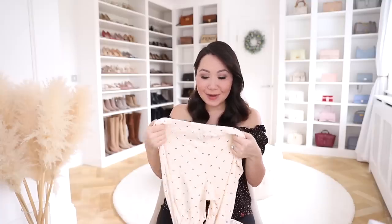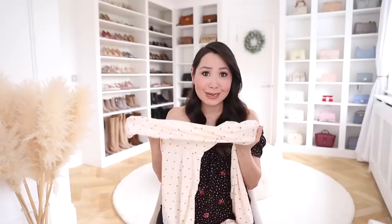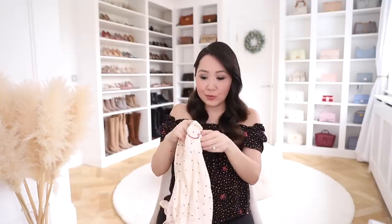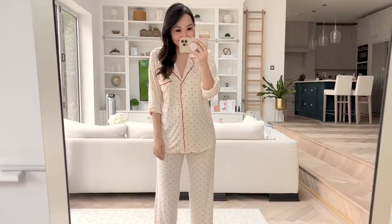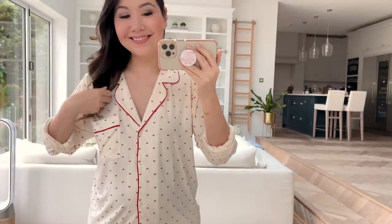She also got me some pyjamas from Everge. I absolutely love Everge pyjamas — they are so soft and beautiful, and they wear really well even after frequent washing. I've had some of mine for years and they still look great. She got me a set with a cream background and a really cute heart print all over, almost like a Valentine's theme, with a simple collar and a pocket on one side.